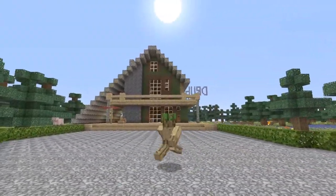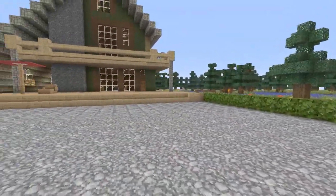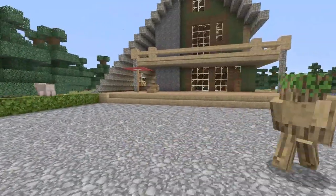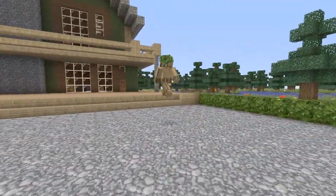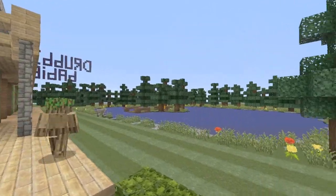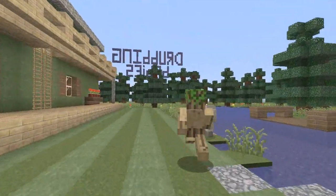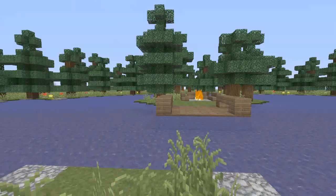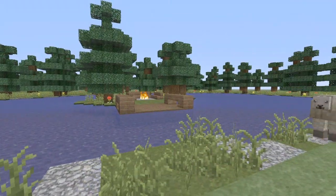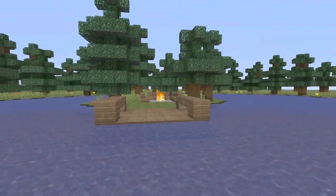If you recall earlier, I had a modern A-frame house on the channel maybe 20-some-odd episodes ago — that'll probably be the random video in the end slate. But if you look off to the right, we have a nice lake with an island in the center, which we'll head off to now. There's also a nice fire pit in the center of that island.